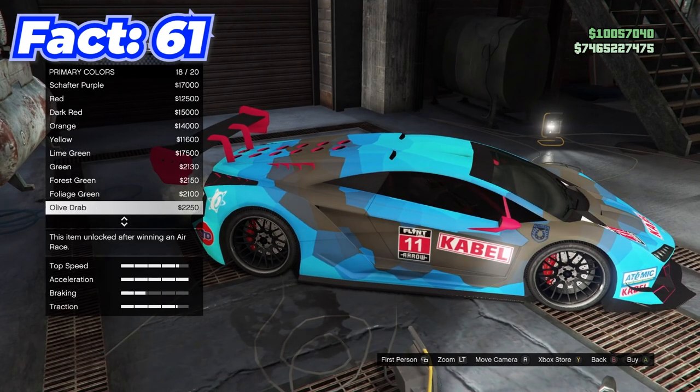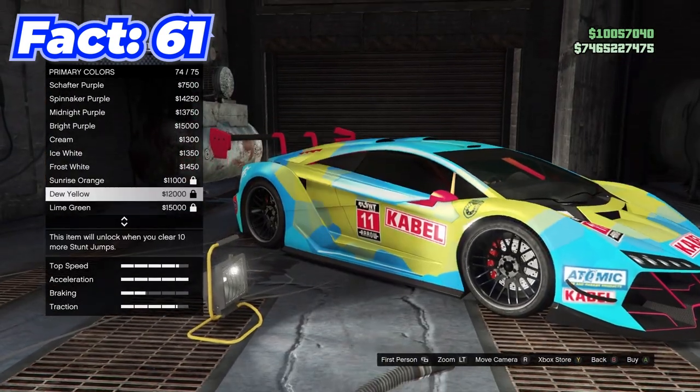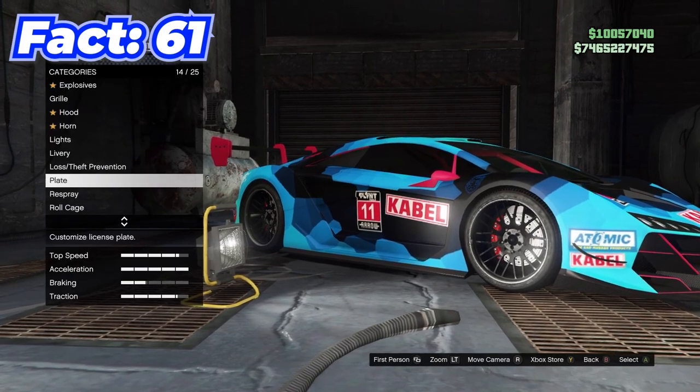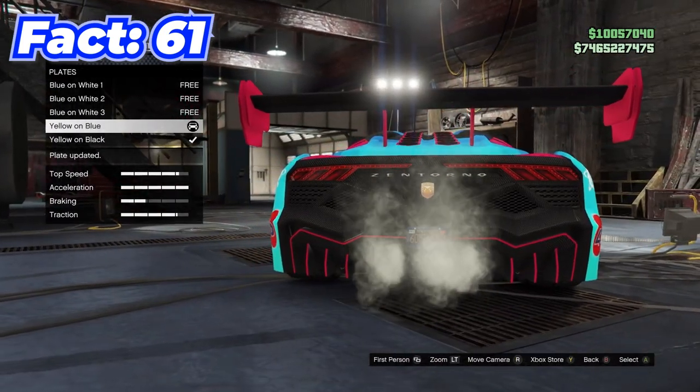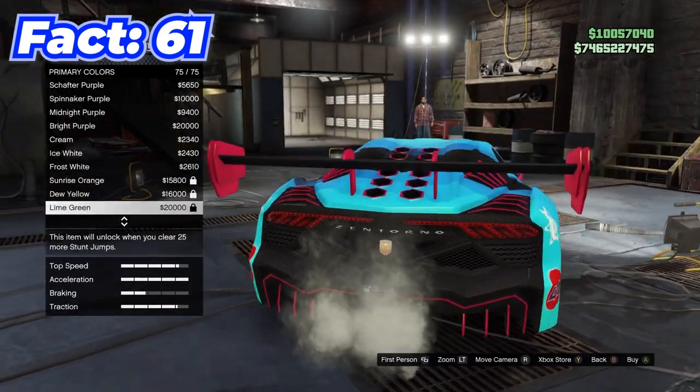You can actually put a pearlescent on a matte color by putting on whatever matte color you want, then scrolling through the pearlescent options for a couple seconds. Back out, change your license plate to anything else, then go back to pearlescent, and for some reason it'll let you put one on.